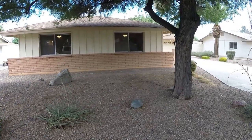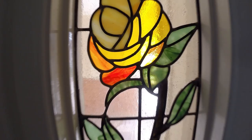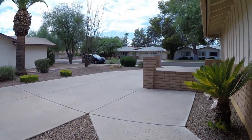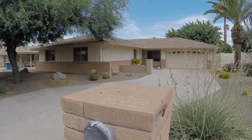This home is going to be listed for $350,000, so give me a call for your private viewing before it hits the market. Call me today at 602-697-5688. I can't wait to welcome you home.